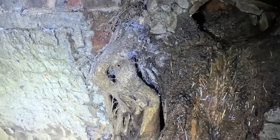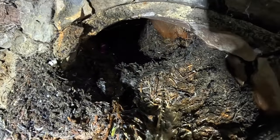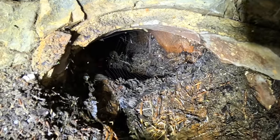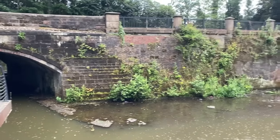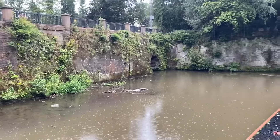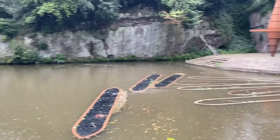Definitely found a good spot there, haven't we? Nature finds a way.